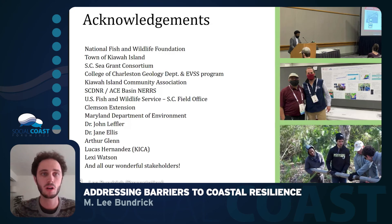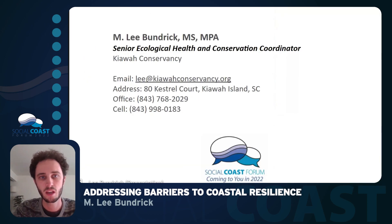We're continuing to work on this project and have received much assistance and support, mostly from the National Fish and Wildlife Foundation and the town of Kiowa Island, who funded both the research monitoring projects and the stakeholder engagement exercise. We've also received support from the South Carolina Sea Grant Consortium, the College of Charleston, and the Kiowa Island Community Association, as well as other consulting partners and our wonderful stakeholders. If you want more information, my email is lee@kiowaconservancy.org, and you can also reach out via our office phone or my cell phone. Thank you.